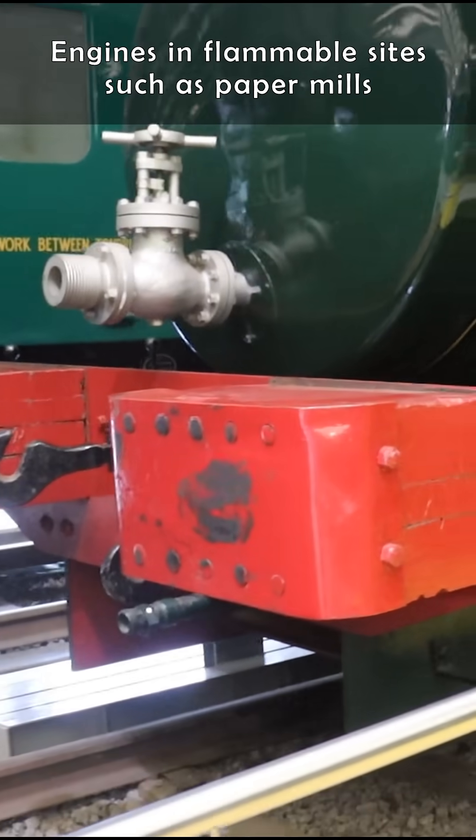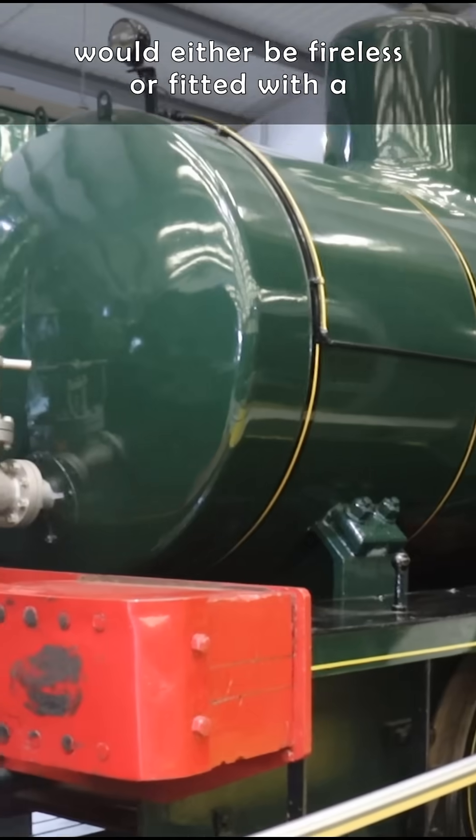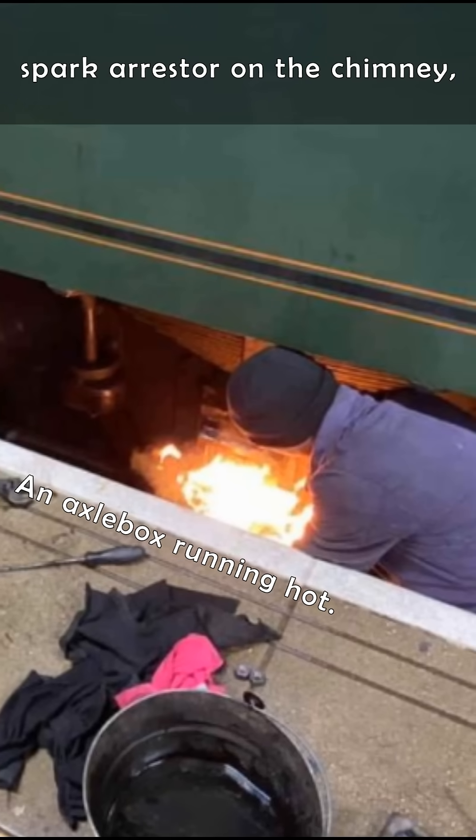Engines in flammable sites such as paper mills would either be fireless or fitted with spark arresters on the chimney, so that things weren't set on fire from the train.